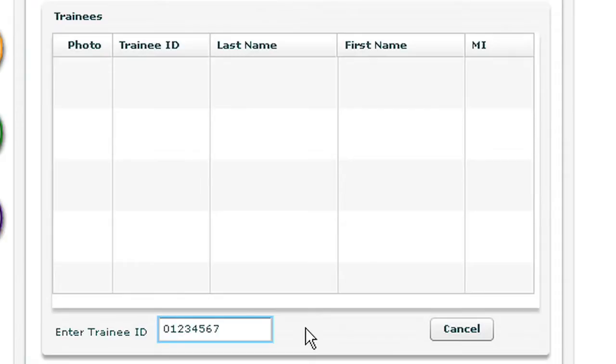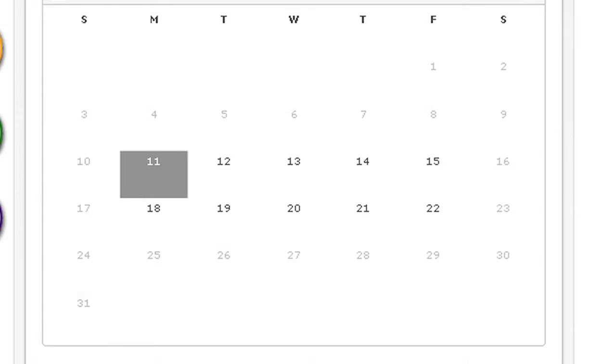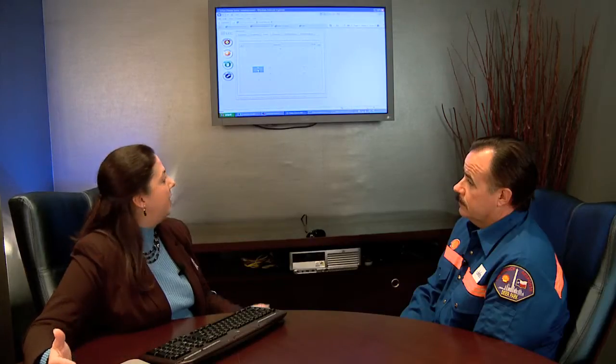I'll pick myself first, and then I'm going to pick my sidekick Cammie. Simply by typing in their social security number or whatever their training ID is, I've pulled up the two individuals. You can see their photo is on file, their name, and their training ID. The next step is to choose the date of training. For our purposes today, I'm going to select today, but you can pick any time in the future up to a certain period of time.